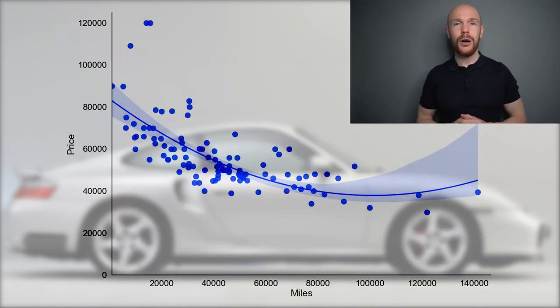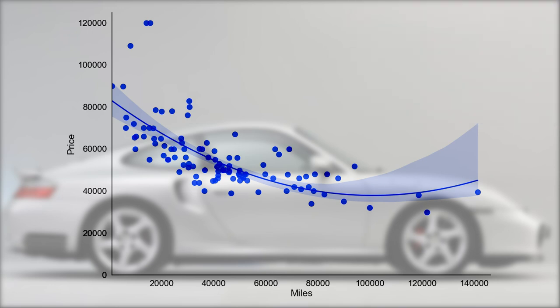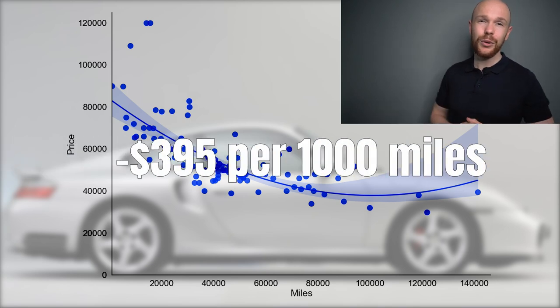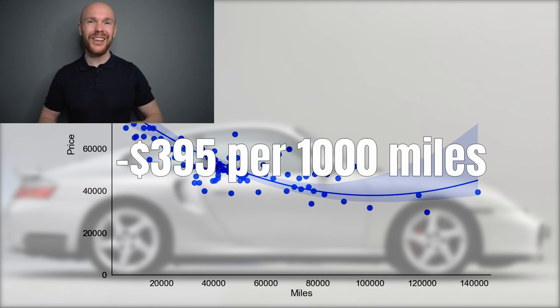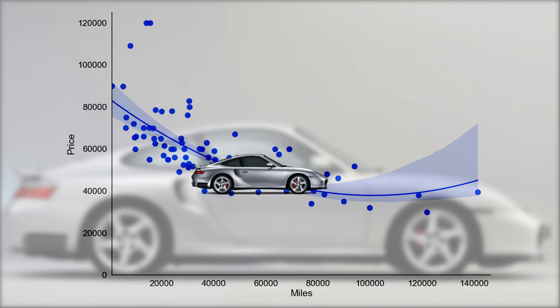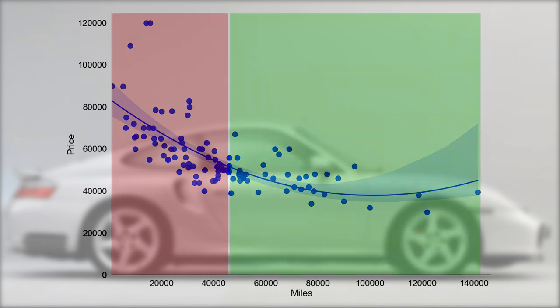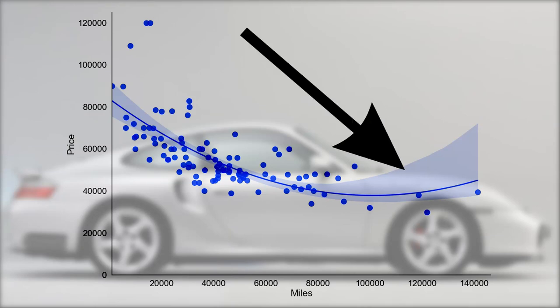If we disregard the depreciation curve for a moment and just focus on mileage and prices, we see why the outlier cars in model year 2005 were priced so far above the rest of the market — they have an extremely low mileage of below 20,000 miles. On average, a 996 turbo loses $395 per 1000 miles driven, which is extremely low. The rate is higher for cars under 40,000 miles and lower for those over 40,000 miles. Also note that the shaded area is very large for cars over 80,000 miles, signaling price uncertainty at that level.